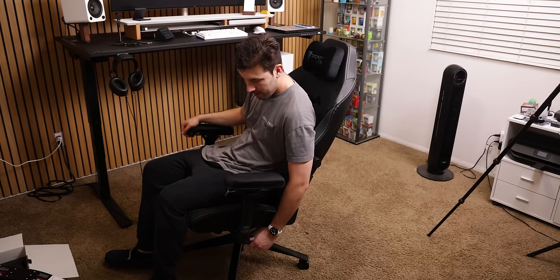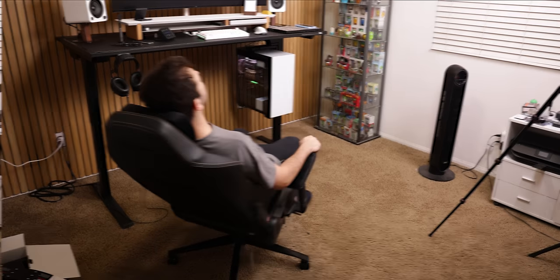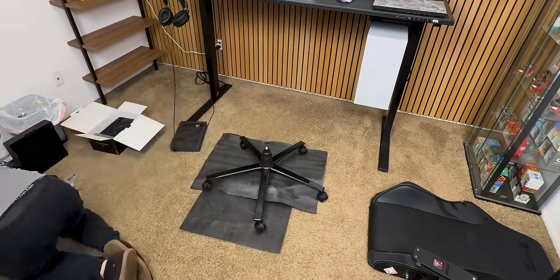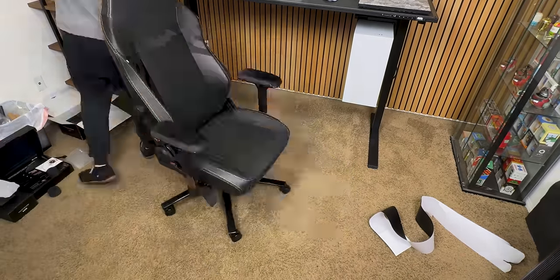Being that I'm a pretty tall guy at around 6'1", I had to get their XL version, which in the end worked out perfectly. The setup process was relatively simple with clear instructions on a giant sheet of paper. Surprisingly, even with the chair being so massive, I didn't need another person to help me out because the process was pretty easy.